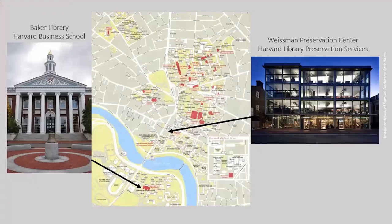Harvard Library has over 70 repositories, seen here in red, scattered around the Cambridge campus and across the river in Boston, where you can find the Harvard Business School and Baker Library. The Weizmann Preservation Center, seated in the middle of Harvard Square, is responsible for the care and treatment of special collections across all of Harvard's libraries.